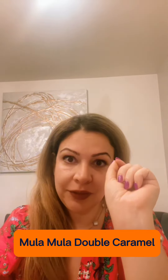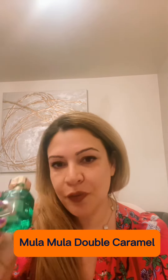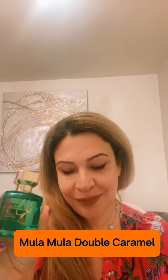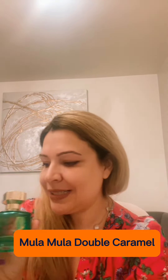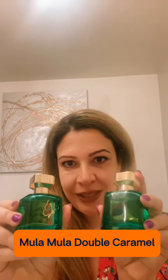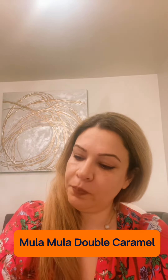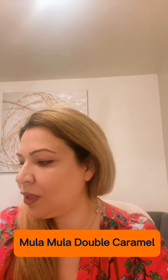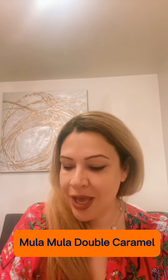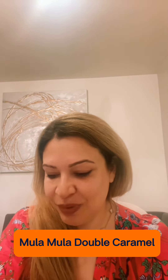I really like this one. As far as the bottle, I wish it were a different color — like a caramel color. Although I understand all the limited editions come in the green bottle, because I have the green butterfly, the original Mula Mula, and Chronic Rose, it would be very nice to have another color in my collection.